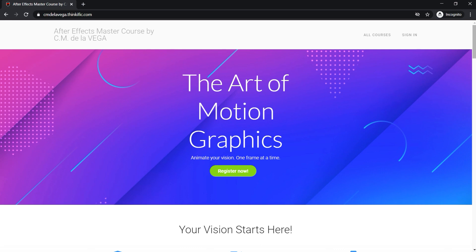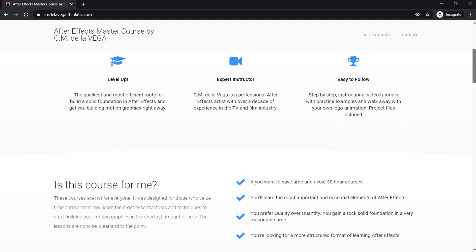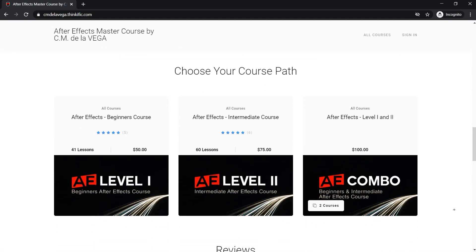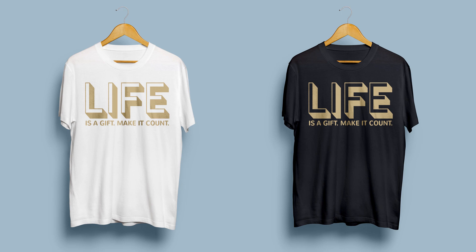If you want to get started in After Effects, check out my After Effects Master Course — it's the fastest, easiest, and best way to learn AE. You're going to get a rock solid foundation. Sign up for a free class, and remember that life is truly a gift — make it count. We also have the Life Is a Gift t-shirts, check them out.